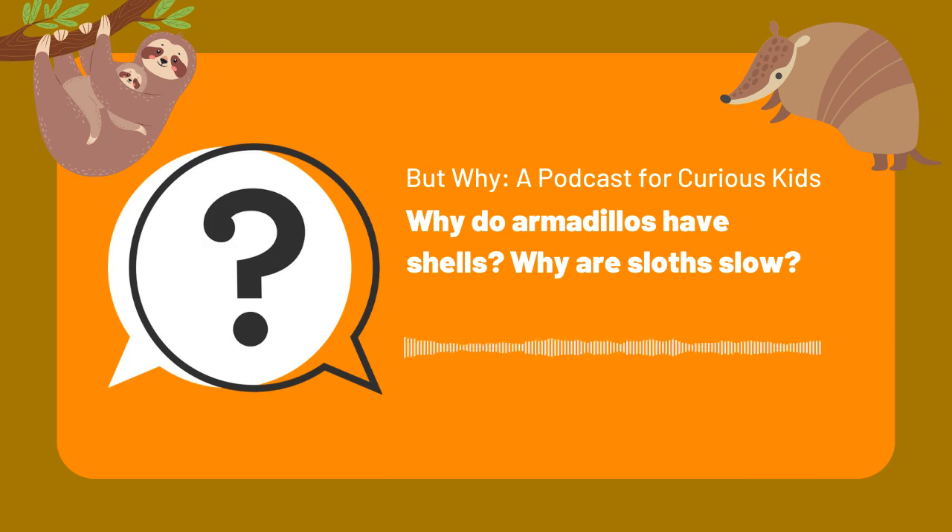Even if you don't know much about sloths, you've probably heard they are slow. Kids from Chicago, Kansas, New Jersey, Illinois, Nevada, and Texas all asked: why do sloths move slow? Sam says sloths are slow for basically two reasons: one, to conserve energy, and two, to be invisible in the forest — because both of those things keep them alive.